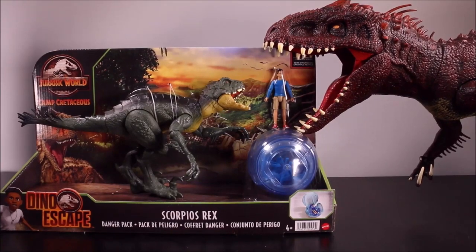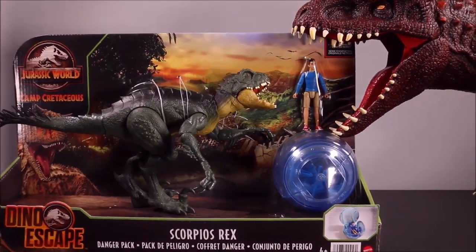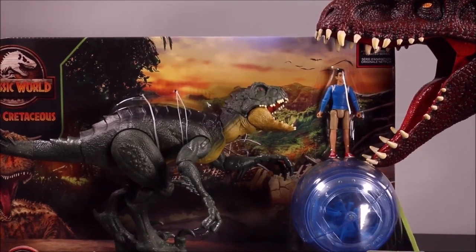It's Scorpios Rex vs. Indominus Rex. Which one of these dangerous dinos would win, or which one would eat Kenji? Keep watching.